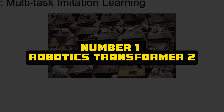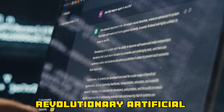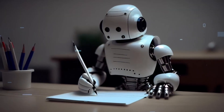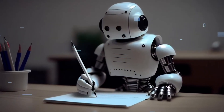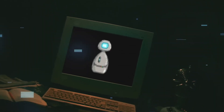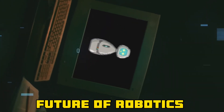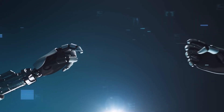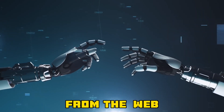Let's examine everything. Number 1: Robotics Transformer 2. A revolutionary artificial intelligence model developed by Google, the Robotics Transformer 2 trains robots to carry out tasks in the real world, marking a significant advancement in the creation of flexible and useful robots. RT2 provides a promising look into the future of robotics by teaching robots to do specific behaviors and adapt to new settings by understanding and processing text and images from the web.